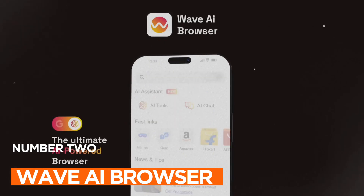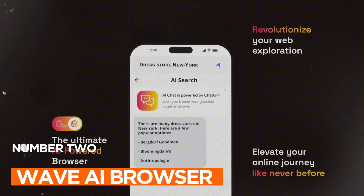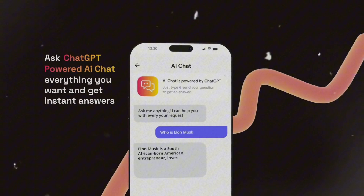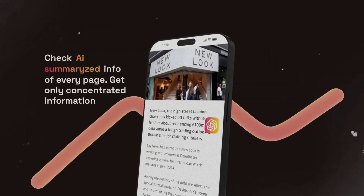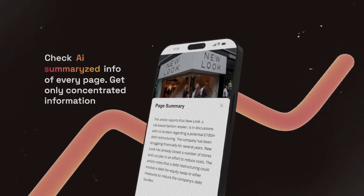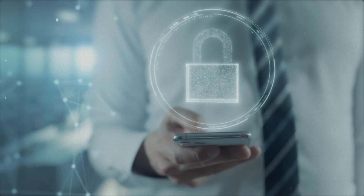App number two: AI-GPT. Wave AI Browser is the future of web exploration. It's not just a browser — it's your AI-powered sidekick for navigating the digital world. With an intelligent search engine powered by advanced AI algorithms and ChatGPT, it provides personalized search results and information summarization, making your browsing faster and more efficient. Plus, it takes privacy and security seriously, ensuring you browse the web with confidence.